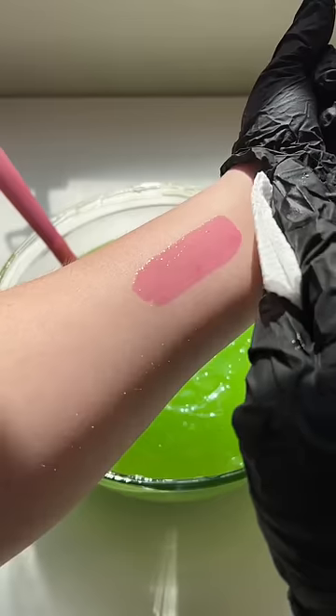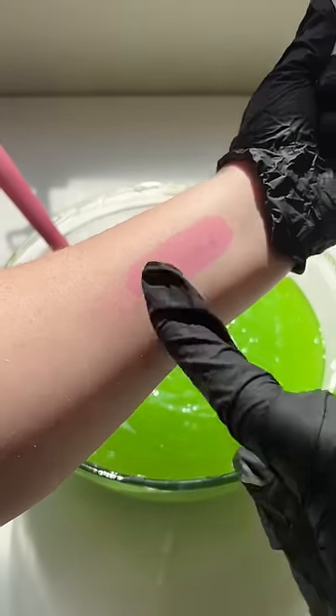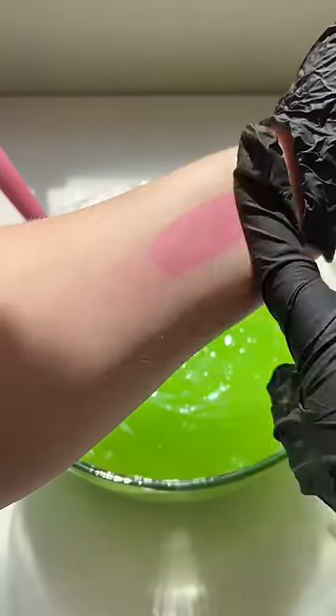It changes to your skin's pH level, so everyone's will be slightly different. And then once the glossy finish wears off, you are left with a hot pink lip stain. What do you think — would you ever wear a color-changing lip gloss?